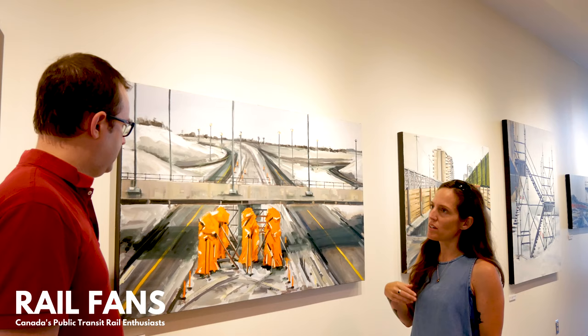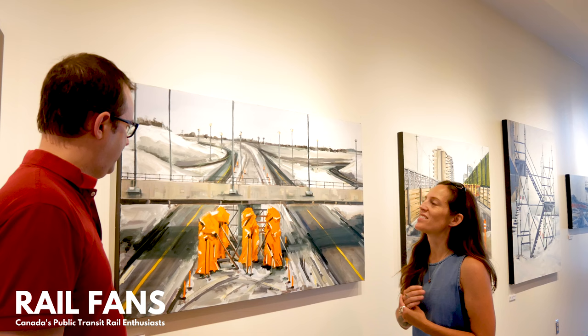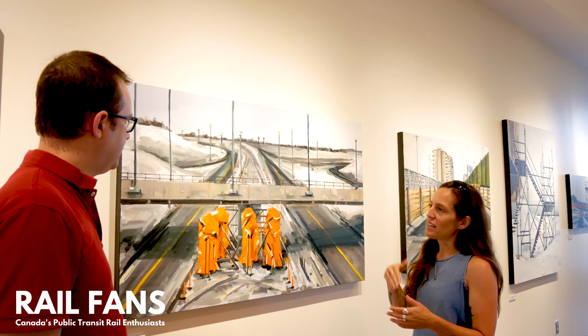If people want to come and see these art pieces, what's the time frame for them to be able to see them here? It seems like this part of the building, the atrium, is open weekly. You can come in off the main entrance and the show is just available to the public at any time throughout the day.